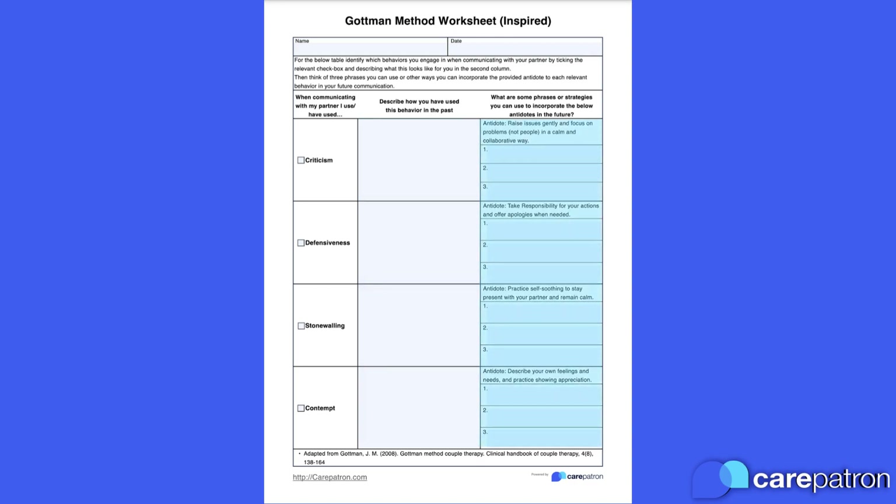The last part is the most important, and it's setting out a plan for incorporating the antidote to each of the horsemen. We have provided space for three specific behaviours, phrases, or activities your client can use to counteract the horsemen in their relationship.